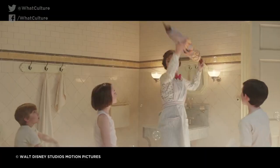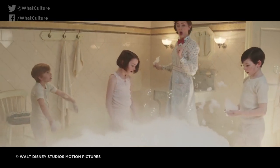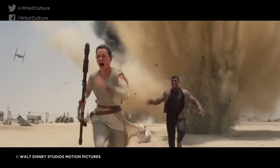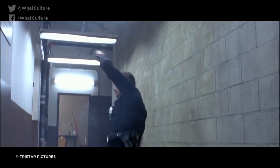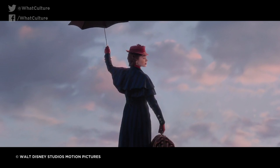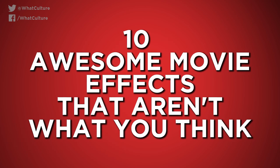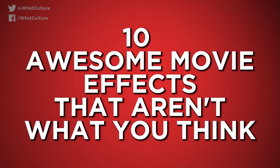For every movie that boasts ugly, obvious and distracting CGI, there are films like this, which come up with ingenious ways to pull off mind-blowing sleights of hand. The result in each case is pure movie magic. I am the SFX rendition of Ash from WhatCulture. And these are 10 awesome movie effects that aren't what you think.